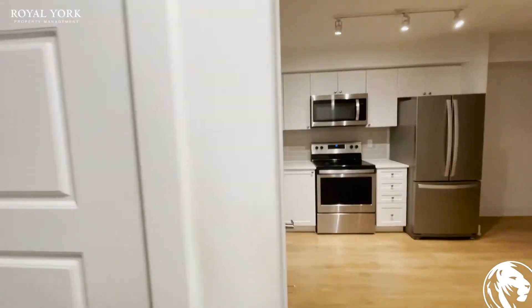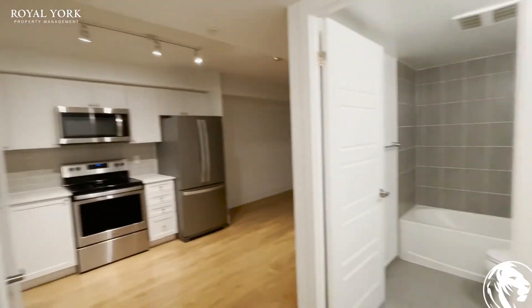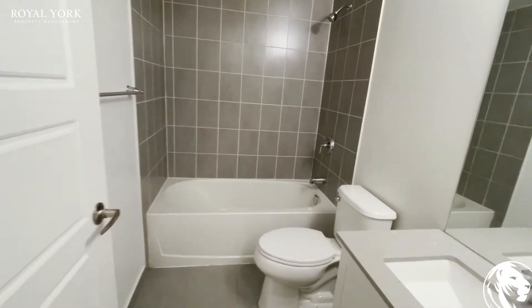As we walk in, on my left we have the coat closet. The bathroom is located here on my right. We have a bathtub.